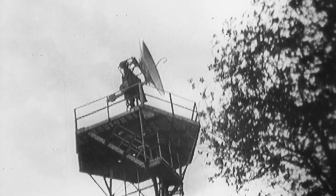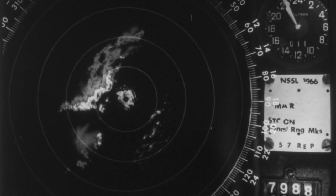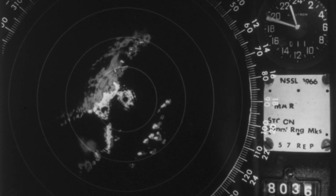The Severe Storms Lab has been using radar to detect thunderstorms since its inception in 1964, but the Union City tornado was a watershed event — it was the first time a tornado had been observed by Doppler weather radar, and that was a game-changer.